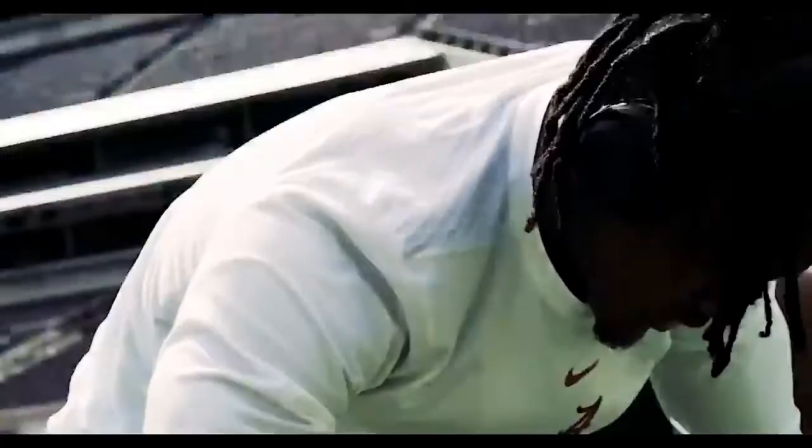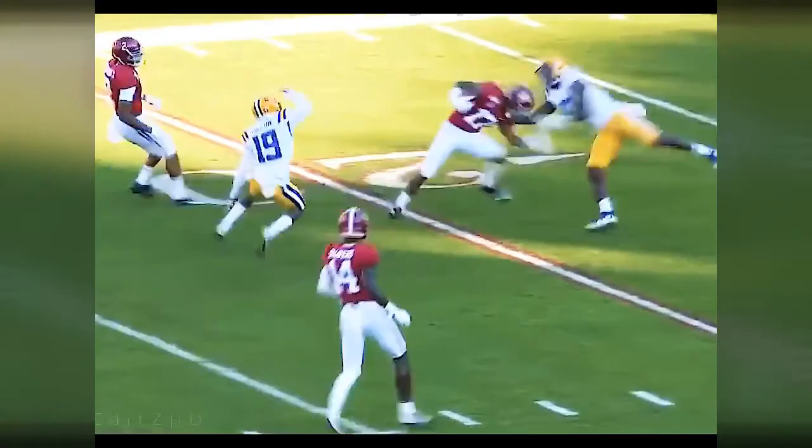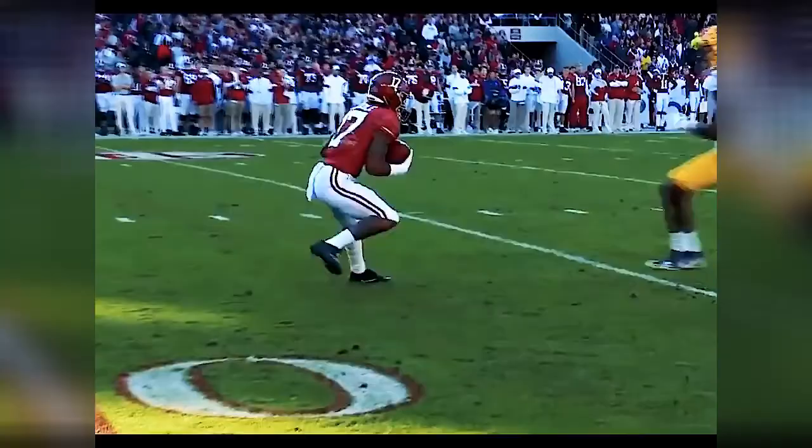It's another Skills Friday for you guys today. Today we're going to talk about Jalen Waddle and how he's so dominant and how it helps you. Basically, let's go into why Jalen Waddle is dominant.